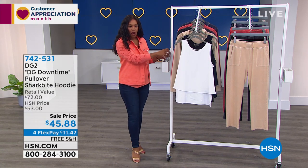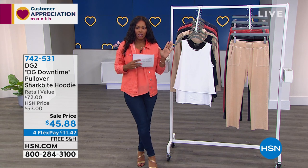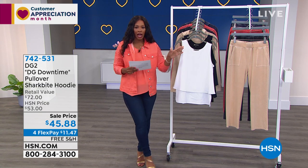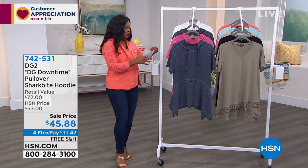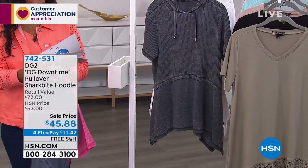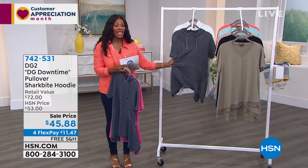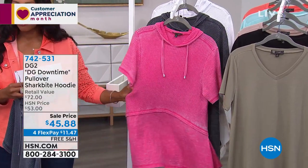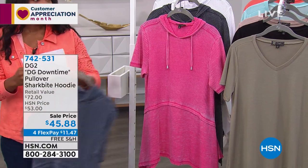Also available is the DG2 Downtime pullover shark bite hoodie in a variety of colors — navy, pink, black, and white. Full presentation in just a bit. Sale priced. I love the shape of this — wait until you feel it. It's almost like a waffle knit that is so lightweight. This is what hot weather is about when you need coverage but don't want to be heavy.